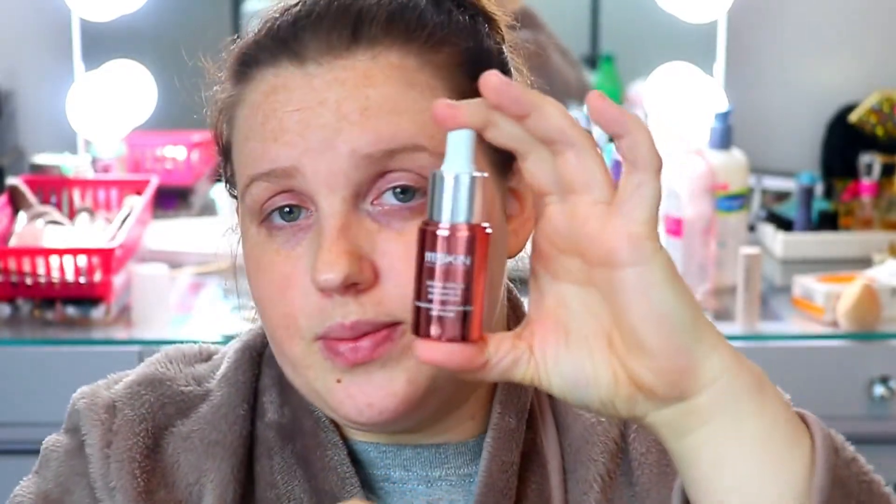I've been liking all of this. It retails for $135 for this little bottle, so I probably won't repurchase it. I've been kind of taking it out of my skincare routine, but I definitely love it — it leaves a really nice glow on my skin.